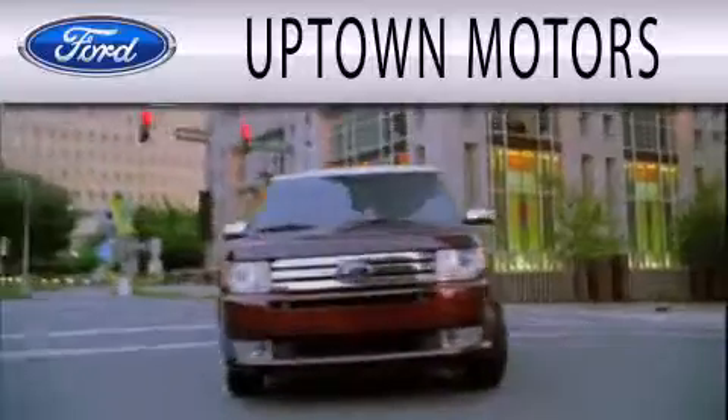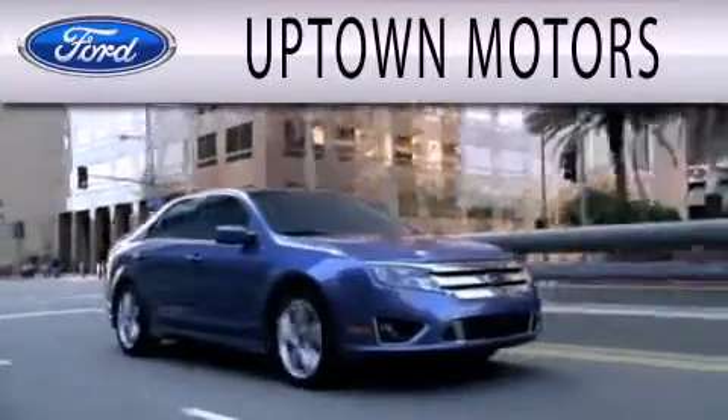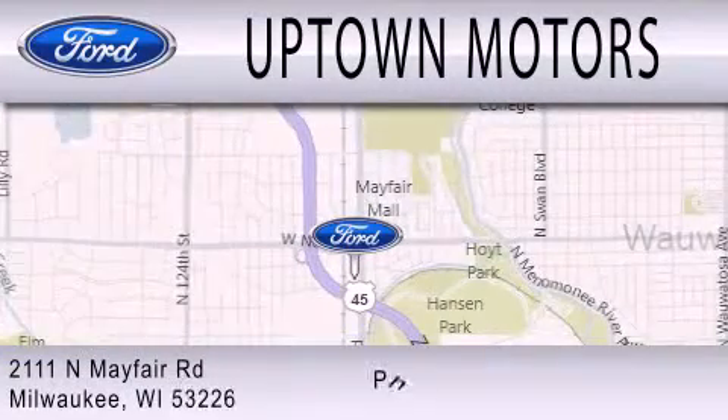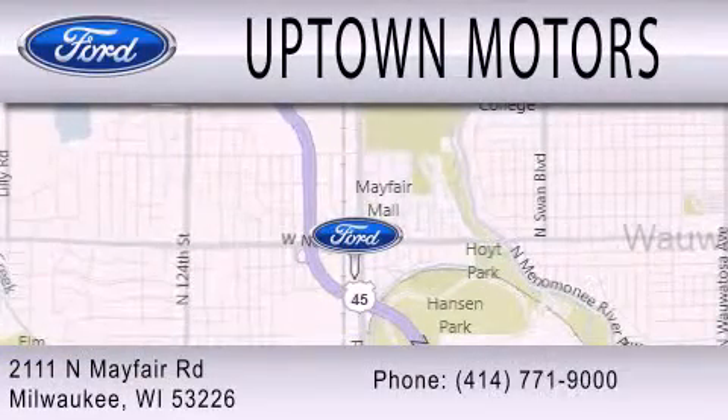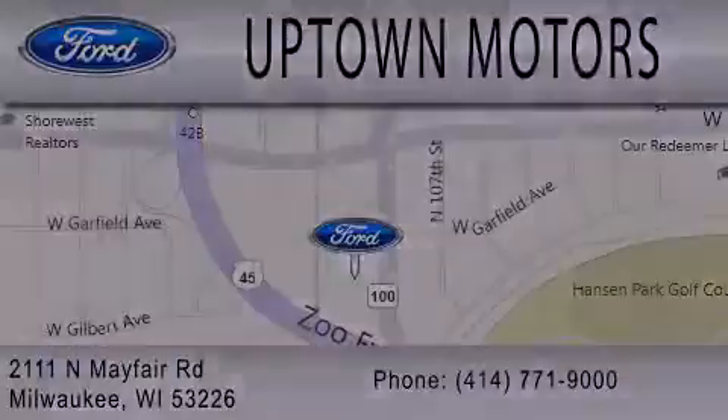Uptown Motors is dedicated to doing everything possible to ensure that the experience you have selecting your next vehicle is as pleasant as possible. We're located at 2111 North Mayfair Road in Milwaukee. We'll see you next time.